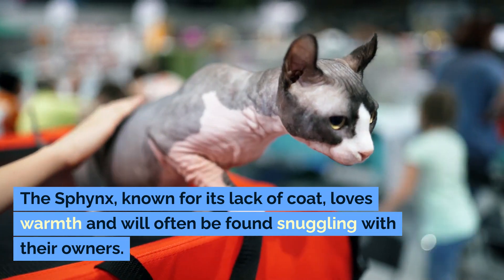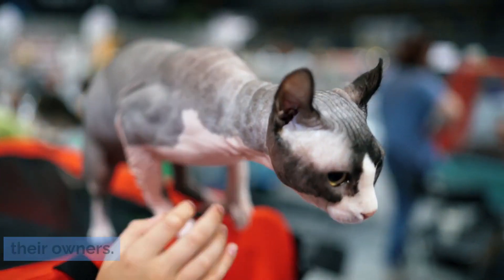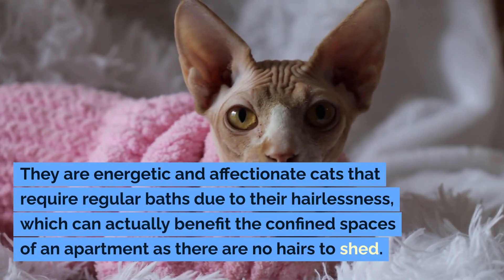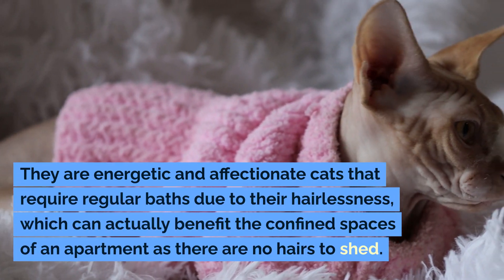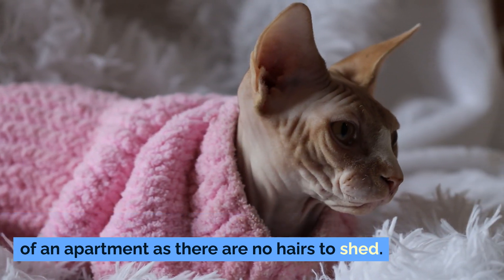The Sphinx, known for its lack of coat, loves warmth and will often be found snuggling with their owners. They are energetic and affectionate cats that require regular baths due to their hairlessness, which can actually benefit the confined spaces of an apartment as there are no hairs to shed.